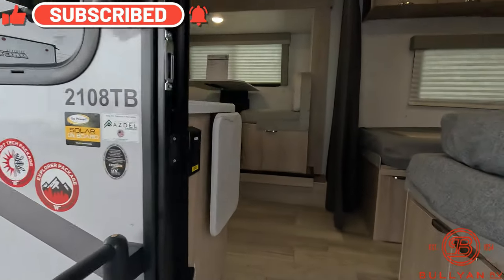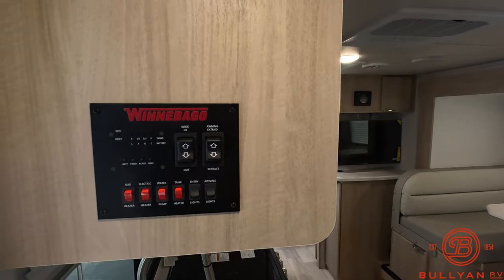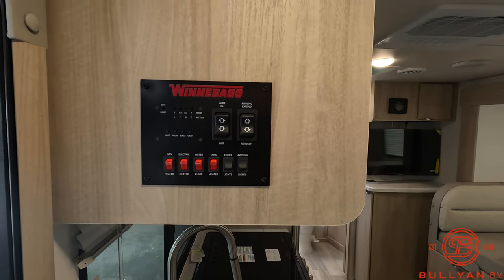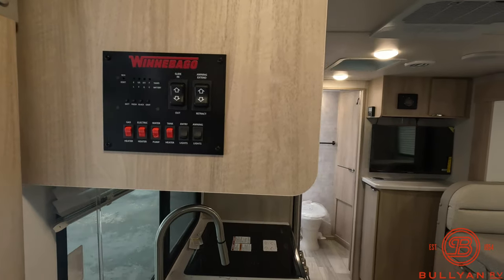There's a nice grab handle as you walk in. Directly to the left of the entry door is your control panel, which has your slide-out button, awning button, the ability to check your battery, fresh, black, and gray tanks, and also some master light switches.